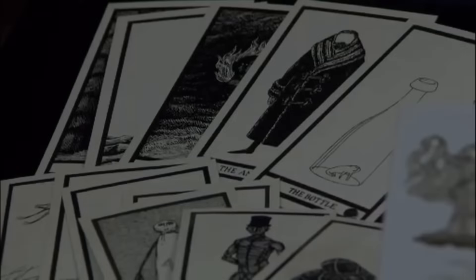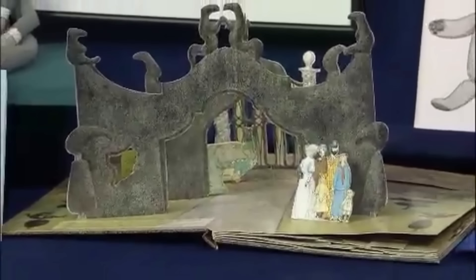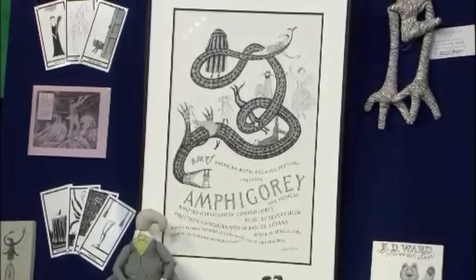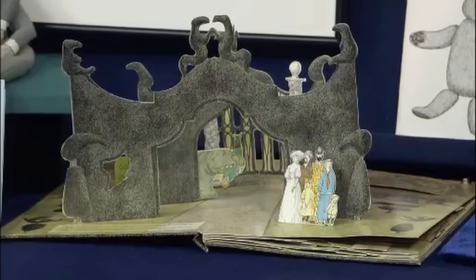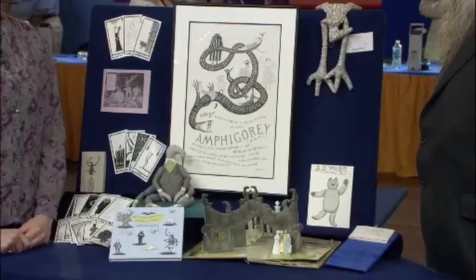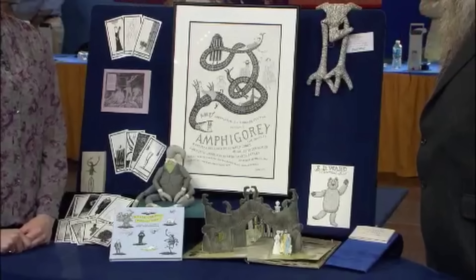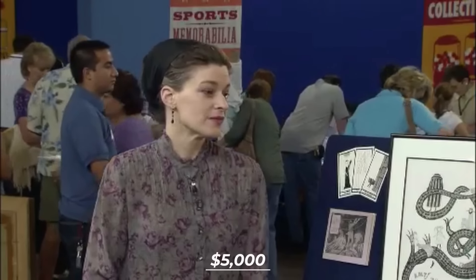One of Gorey's earliest works, The Green Beads, also forms part of the collection, complete with Gorey's signature. Among the items is a back-to-back book signed by Gorey's pseudonyms, Ogrid Weary and Dogia Word, and another pop-up book. One very early book is also included. Overall, the entire collection of Gorey artifacts is valued at approximately a fair market retail value of $5,000 plus.